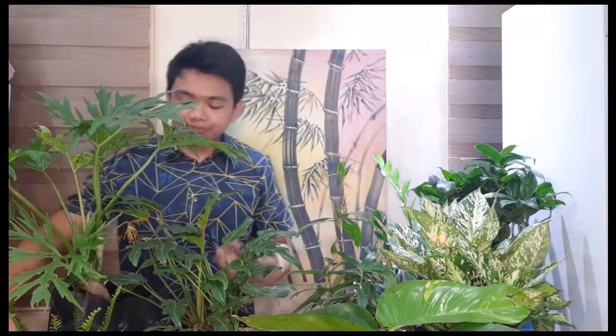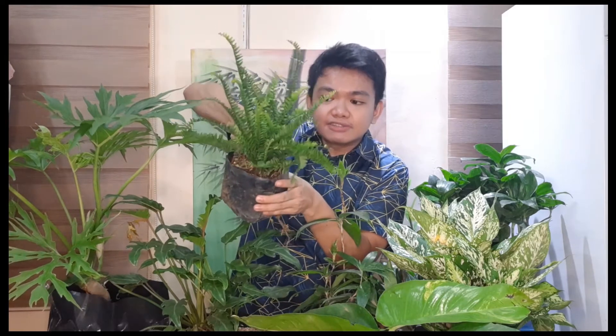The next plant is this fern — the basic fern — which I only got for 35 pesos. It's very cheap! If you plan to do vertical gardens, I highly suggest you go to Cubao Farmers. They have so many different kinds of plants that are very cheap, especially if you buy in bulk — they give a lot of discount, or they'll give you freebies. This ordinary fern for only 35 pesos is very pretty.